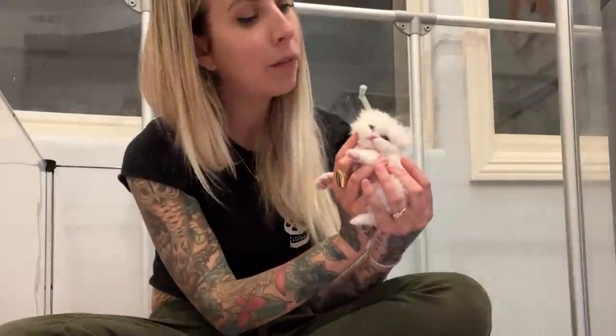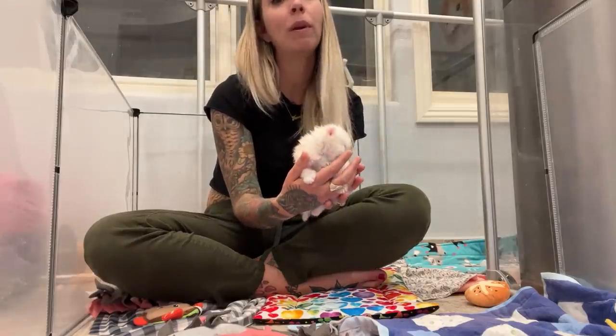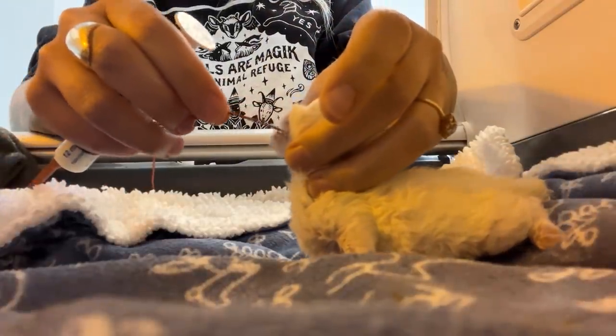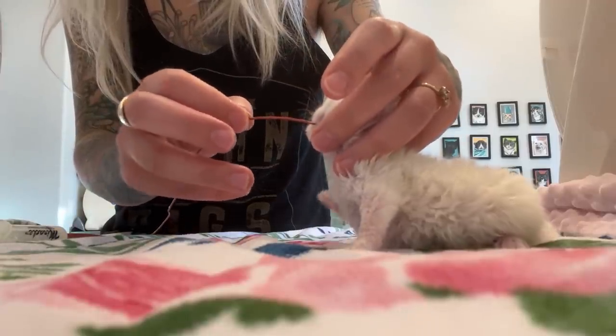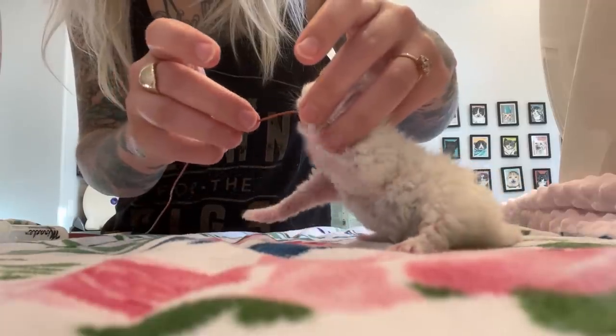So what do you do if you have a kitten with a cleft palate? First, you need to learn how to tube feed. Find somebody near you who can teach you — it is a life-saving skill but something you need to learn hands-on. Shoo Shoo is tube fed throughout the day and that has made all the difference for him.